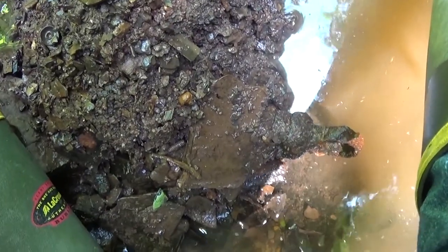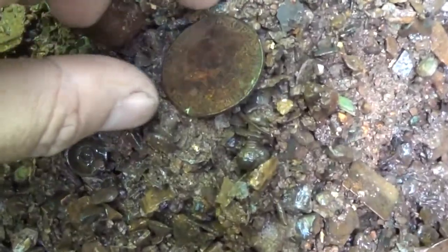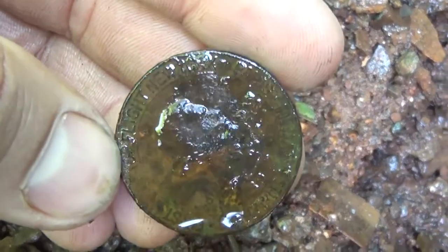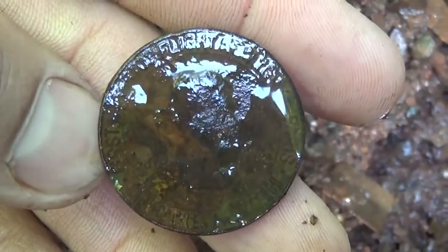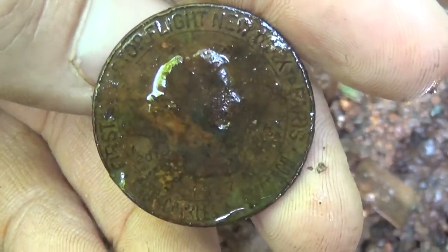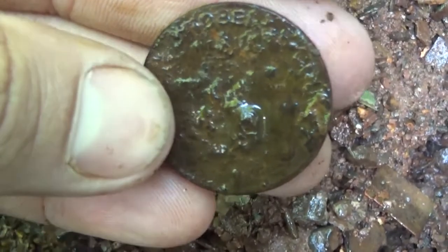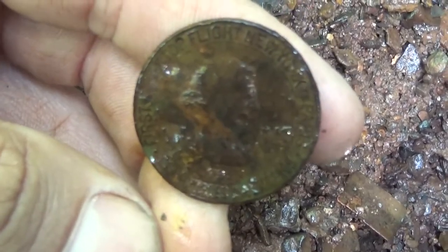I just pulled out one of the coolest things I've found here so far. I thought it was a big coin, and I started looking at it, and it's Charles Lindbergh — New York to Paris. This side's a little dirty, I can't clean it up though. That's a pretty cool find.